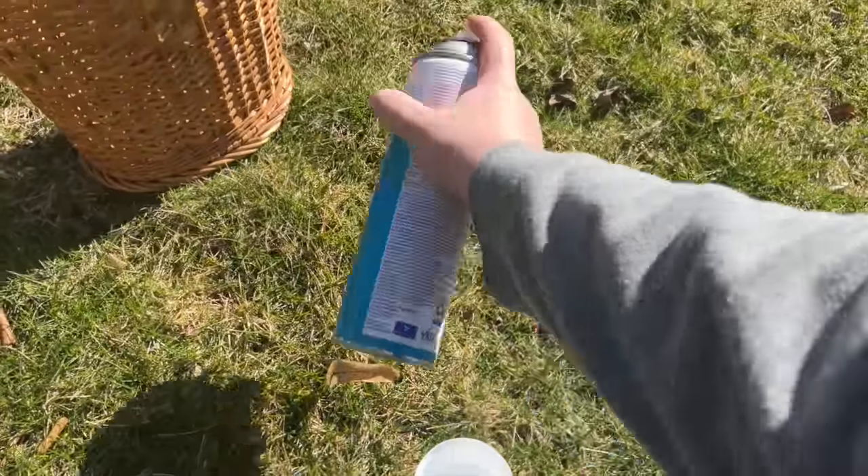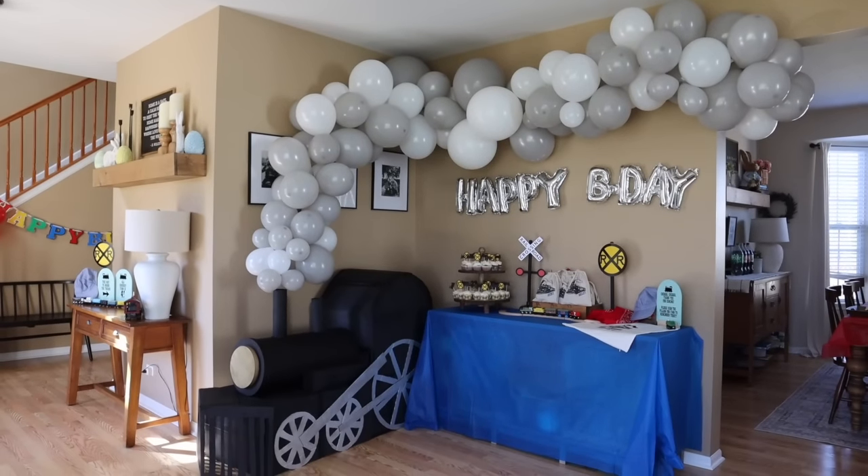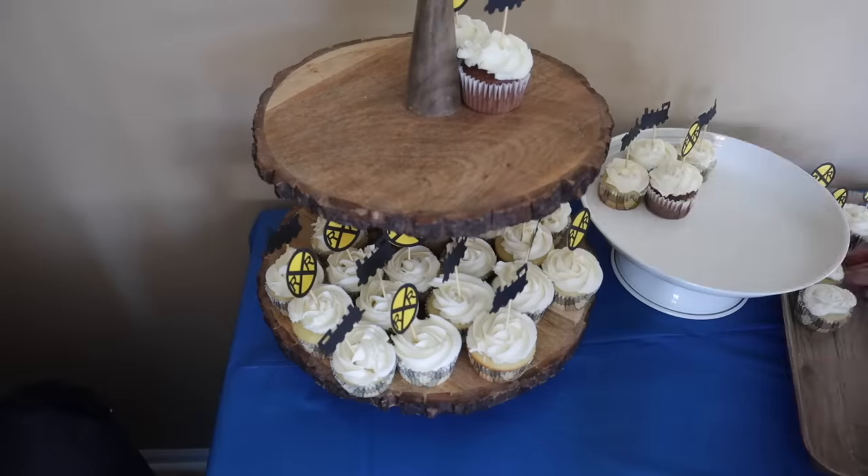I might be a pro at cleaning my thrift finds, but with a busy schedule juggling my business and my family, keeping up with cleaning my house can feel so overwhelming — especially right now with the push for spring cleaning and events coming up like Finn's birthday party. So to help, I used Home Aglow, a five-star cleaning service that helped take that off my plate so I could focus more on what I love about hosting parties, which is planning and DIYing.